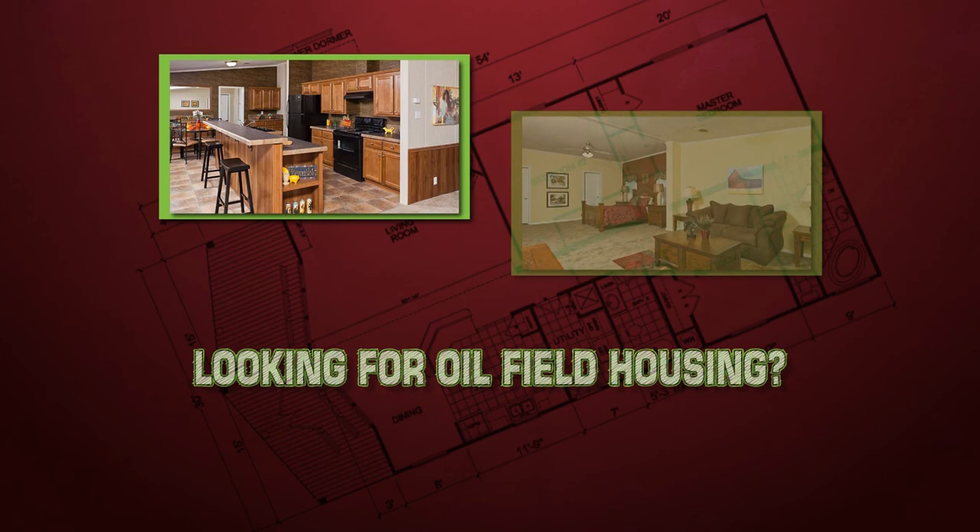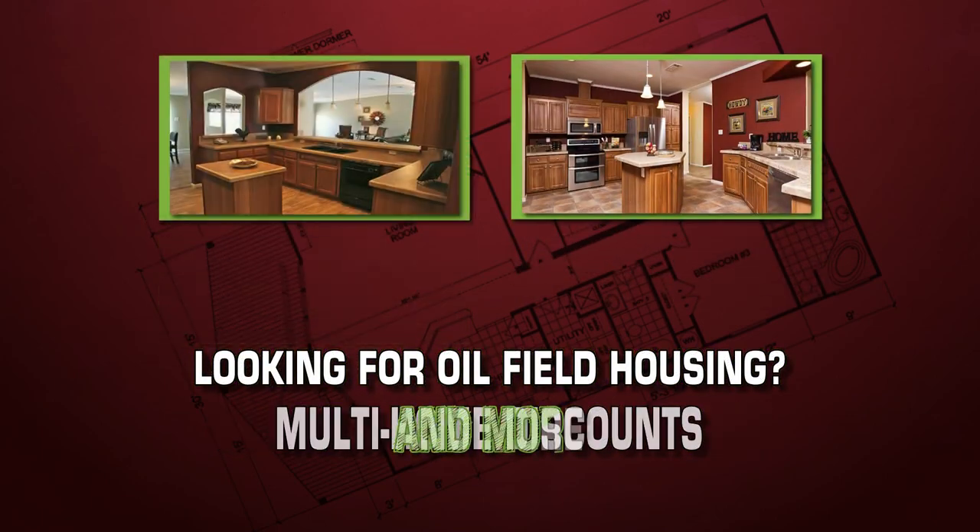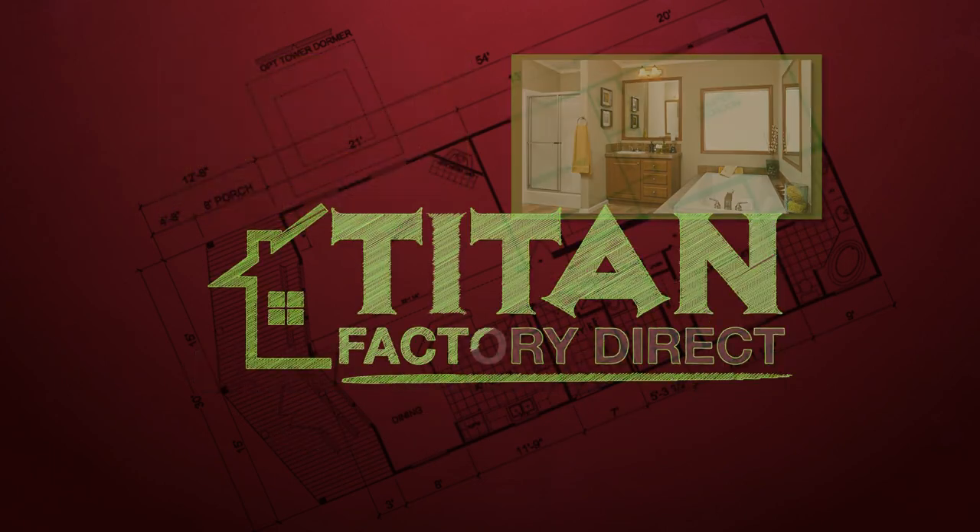And if you're looking for oil field housing, Titan Factory Direct guarantees 30-day delivery, multiple home discounts, and more. Make the drive to Midland to get quality homes at affordable pricing.